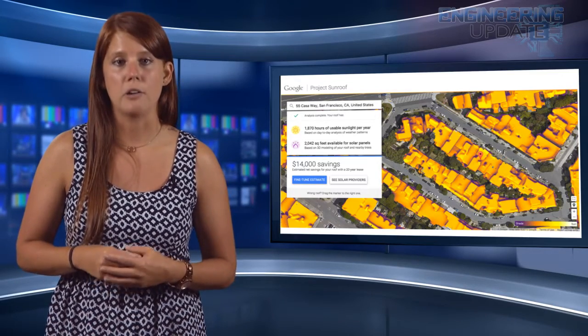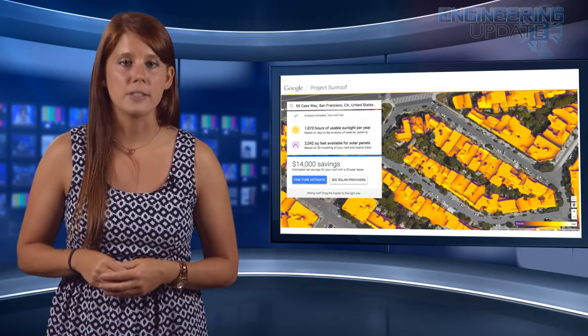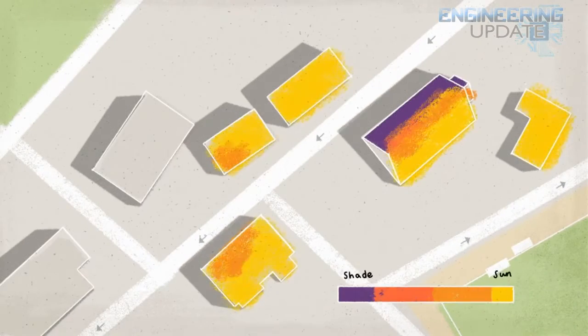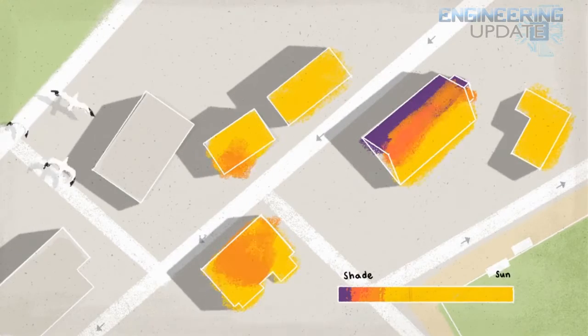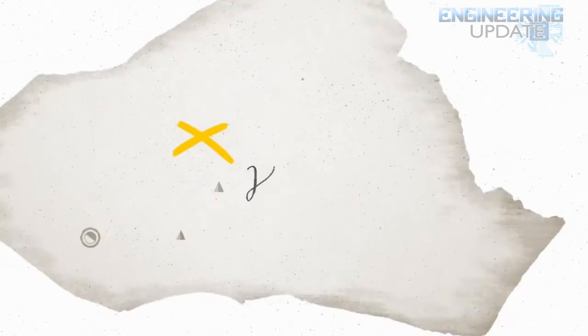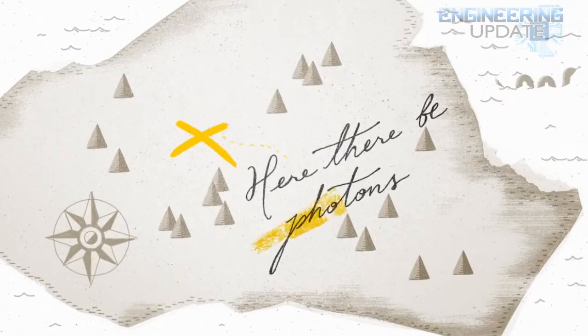This means it could take into account local weather, or how much shade falls on your home from nearby trees and buildings. Once Google generates an analysis of your roof's solar potential, it tells you how many hours of usable sunlight your roof is exposed to, and how much of that is available for placing solar panels.